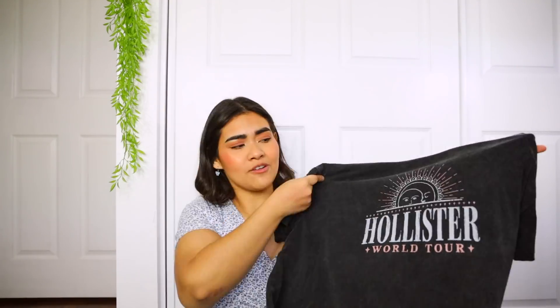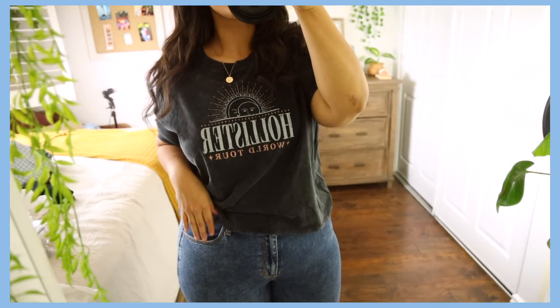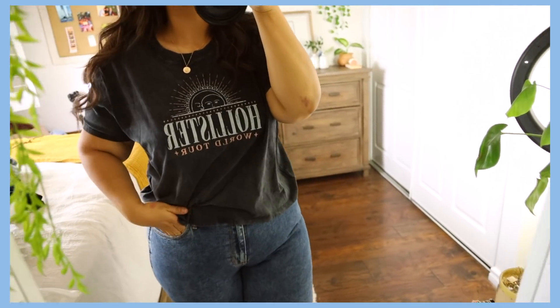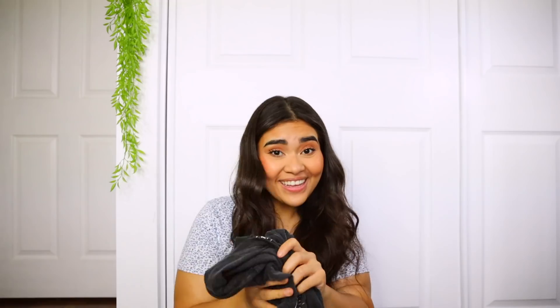For the next t-shirt, it's a flowy cropped top — about a mid-crop. The past two shirts weren't really cropped at all; this one is a tad cropped but still has a pretty good length. The print is honestly so cool — I love the little sun and moon on it. If you could feel this shirt, it is so soft. I can definitely see myself wearing it with either a jean skirt or some jeans and white chunky sneakers, and it would look really cute.